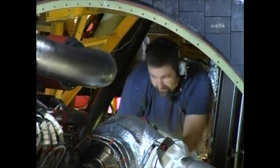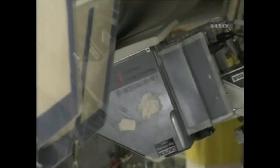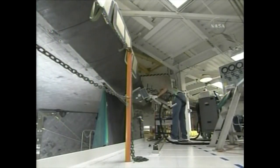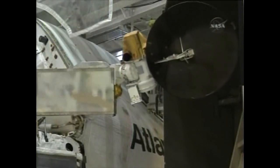Each main engine generates by itself enough thrust to maintain two four-engine Boeing 747s in flight. All three of the main engines at launch generate 1,254,000 pounds of thrust, which equates to 418,000 pounds of thrust each.